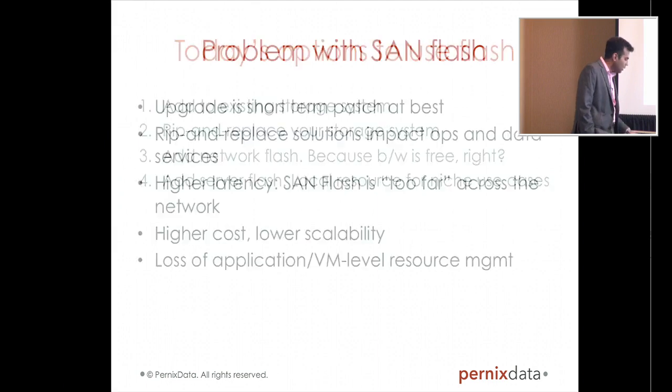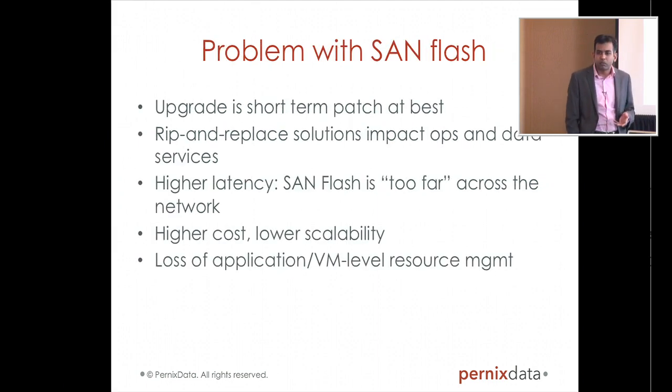We looked at all these, and for the express purpose of solving the performance and scale problem with storage, we are not big fans of using Flash in the SAN, be it in the storage system or be it in the network. Don't get me wrong — storage systems ought to evolve to use Flash, some hybrid, some all-Flash, and we have nothing against it. But that's a good way to provide better capacity and better data services — maybe metadata transactions would be faster, which means snapshotting would be more feasible. For the express purpose of solving the virtual machine performance and scale problem, we are not big fans of that approach.